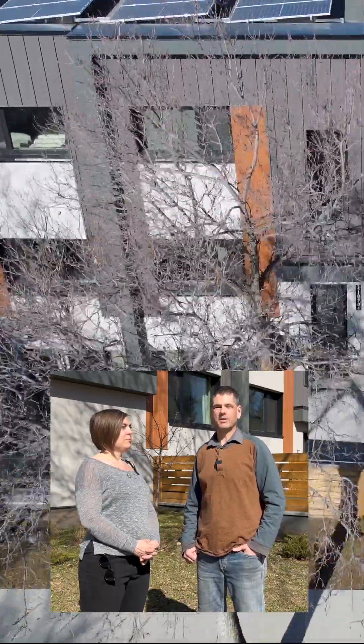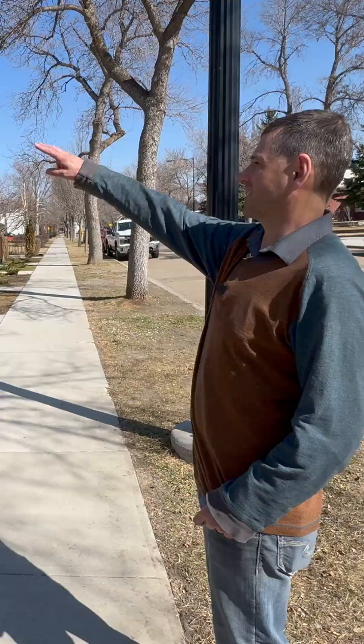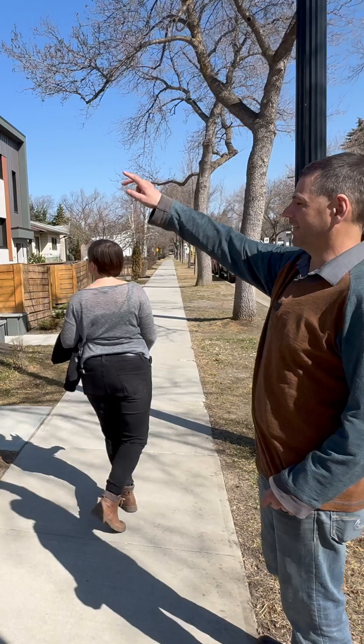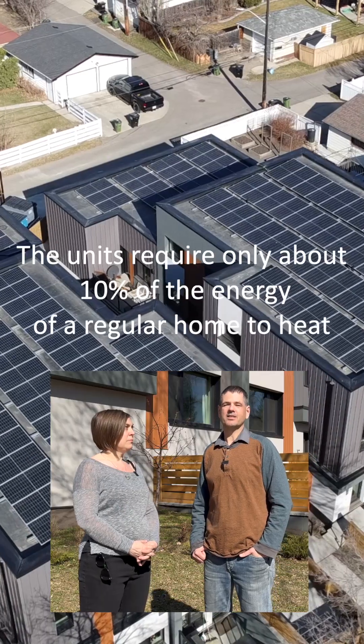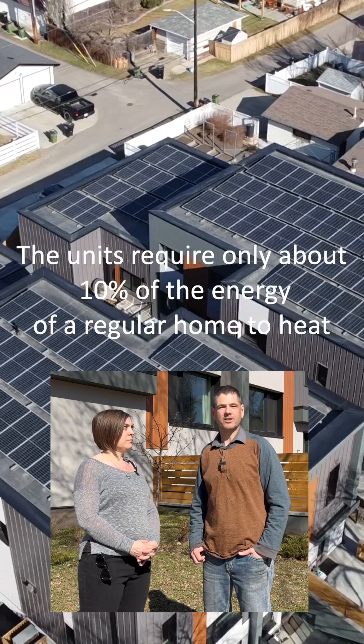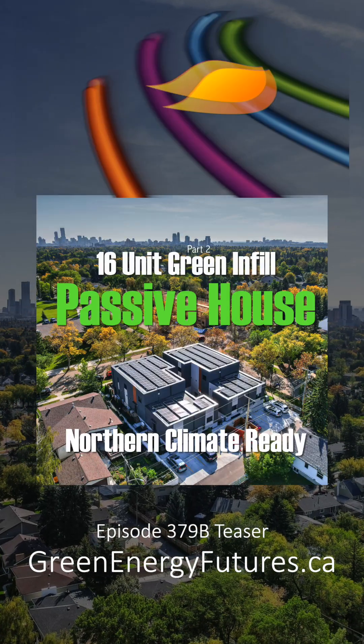It's not quite net zero overall, just because it's so dense and so many people live here. We have 10 units hooked up to the solar on the roof, and those 10 units are net zero. The other six units are the smaller units — they're really energy efficient but they're using grid source power.